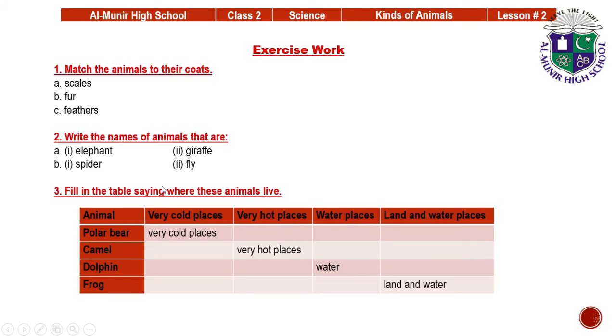Now it's your exercise time. Question number one: match the animals to their coats. A fish has scales. A rabbit has fur. A parrot has feathers. Question number two: write the names of animals that are very big. The spellings are written here — E-L-E, and you have to write the missing letters P-H-A-N-T. This is the elephant.